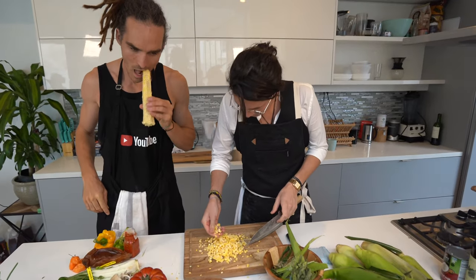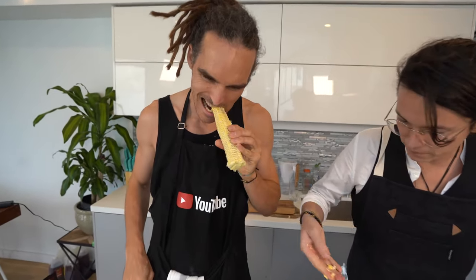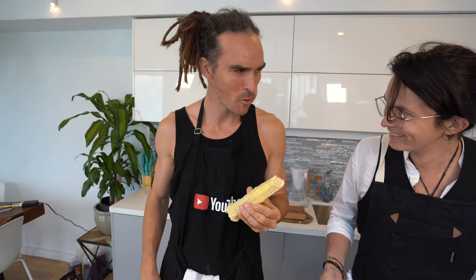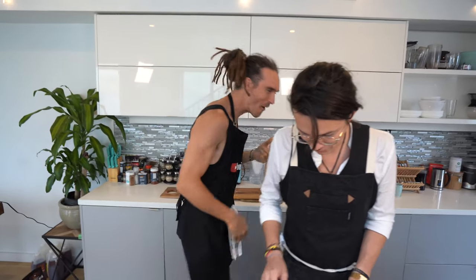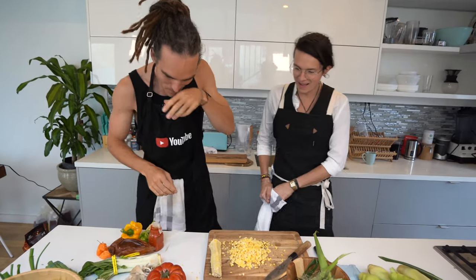Do you think this is edible? A bit hard maybe, especially in the center. I reckon it's edible — probably. That's a bit hard. Not edible. Not edible. We're just testing.